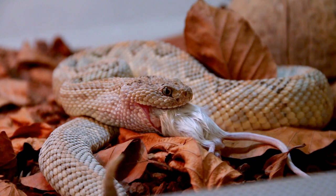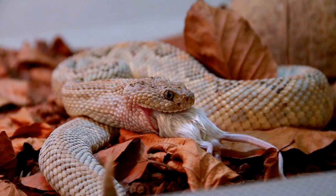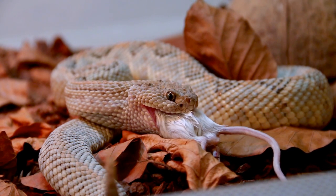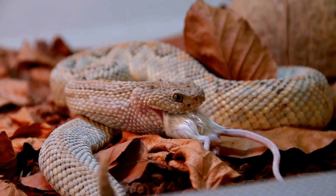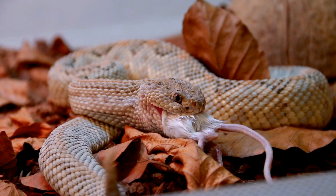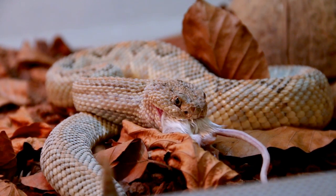Rattlesnakes evolved this way because they were basically warning off large animals like the American buffalo, letting them know that they are present. However, with the humans' arrival, this became to their disadvantage because humans — the assholes we are — when we hear a snake rattling, the first reaction is to kill it. So the ones that rattle are dying faster than the ones that do not rattle, which means over time rattlesnakes will stop rattling if we keep killing the ones that rattle. This is selection, but it's not natural anymore — it's completely artificial, created by humans.